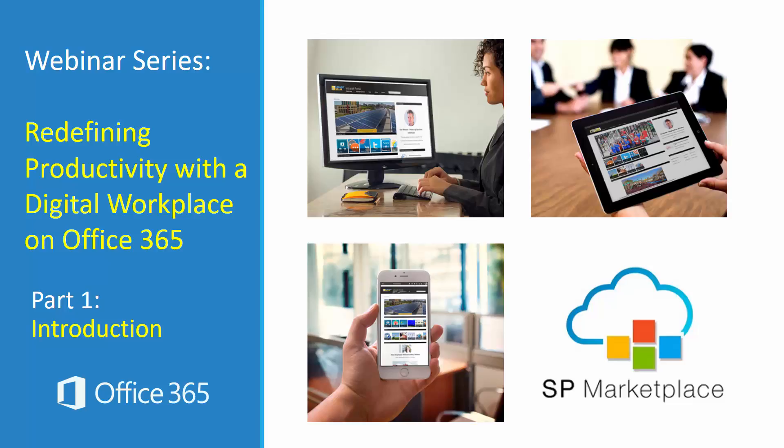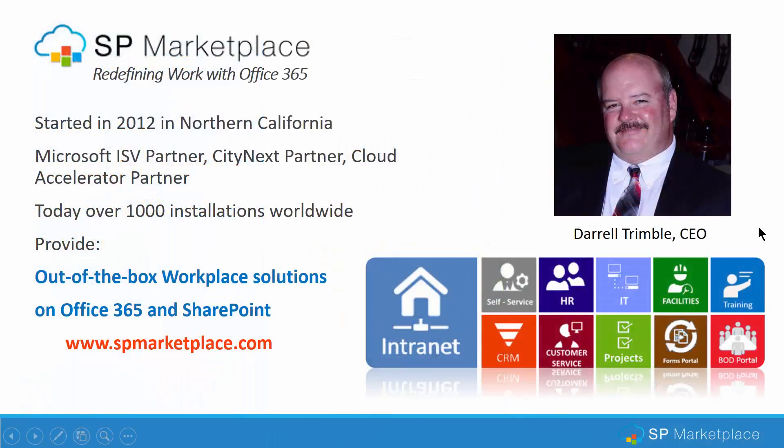Welcome to our webinar series, Redefining Productivity with a Digital Workplace on Office 365. I'm Daryl Trimble, CEO of SP Marketplace. We've been working with Office 365 to transform the way people work with out-of-the-box workplace solutions on Office 365 and SharePoint.